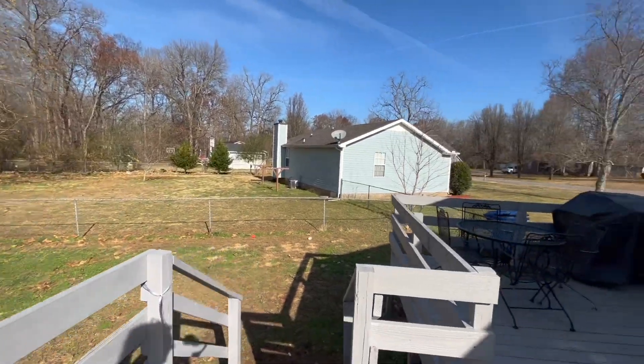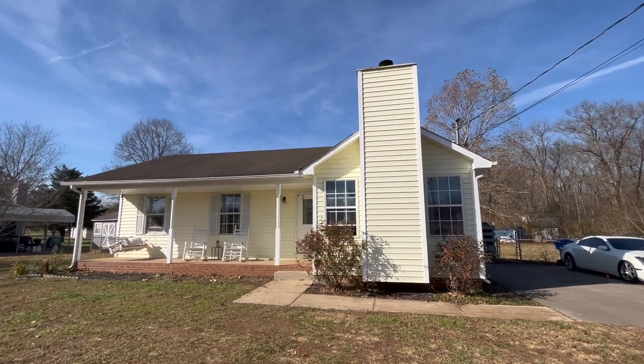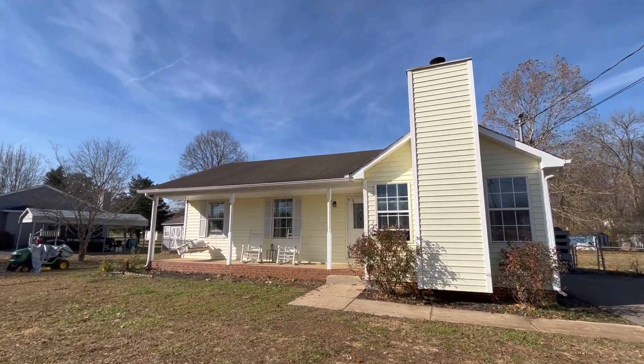Thank you so much for watching this house tour. Let me know what you thought of this house in the comment section down below and let me know what homes you would like to see next.